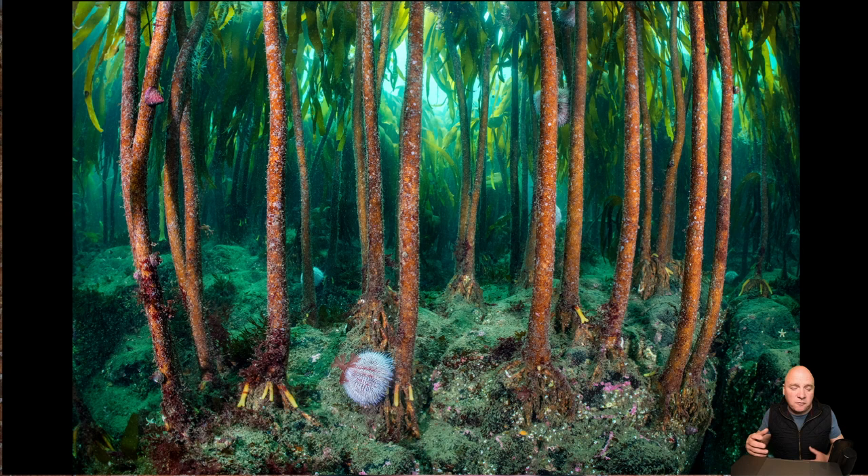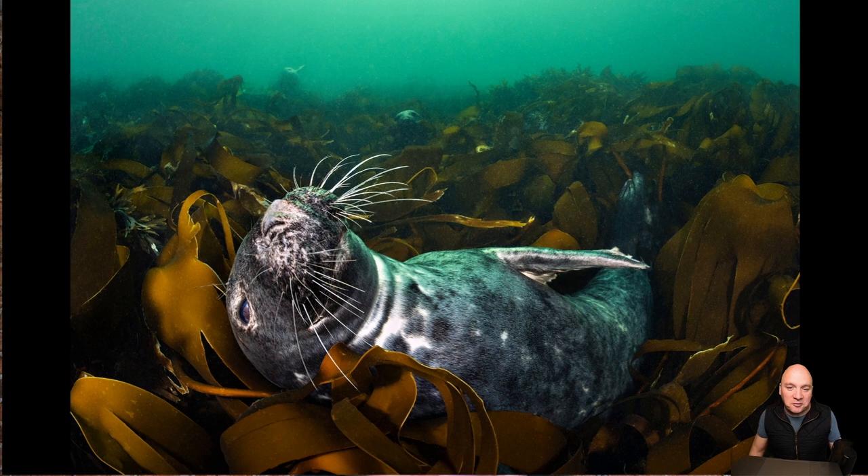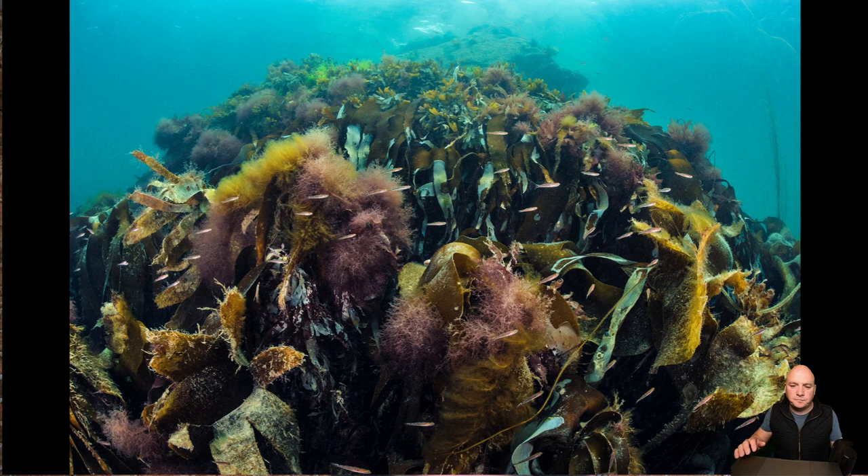The kelp tends to grow so thickly that it's actually quite difficult as a diver to swim through between these stipes that grow up from the seabed. For the marine life, it's a fantastic three-dimensional environment — the top has a lot of water movement and plenty of food, while underneath it's much more protected, both from predators and rough conditions. This is a sea toad, a type of spider crab, climbing up through to the canopy. Grey seals certainly enjoy this environment too — there are actually three grey seals in this picture, taken in the Farne Islands off the Northumberland coast.